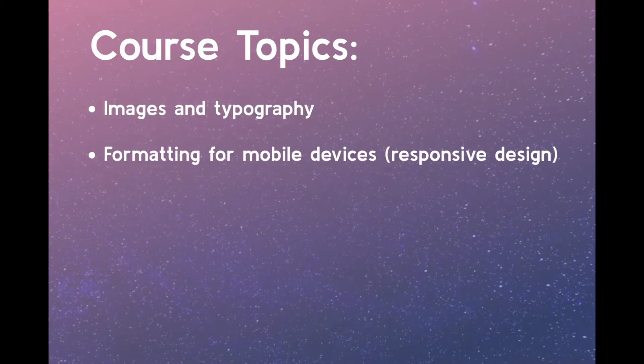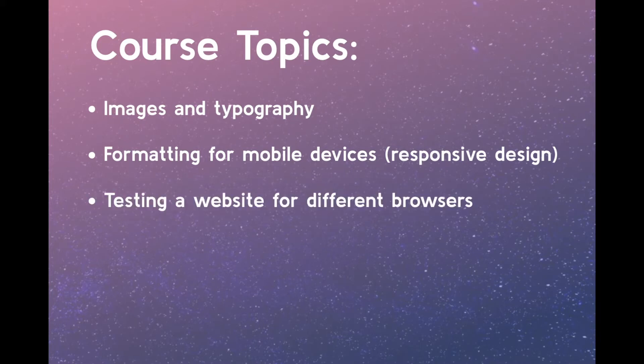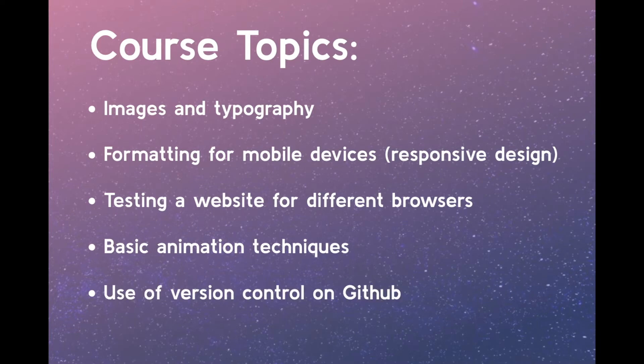formatting for mobile devices also called responsive design, testing a website for different browsers, basic animation techniques, and use of version control on GitHub.